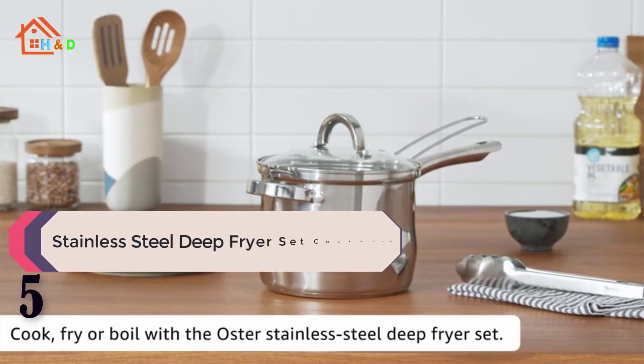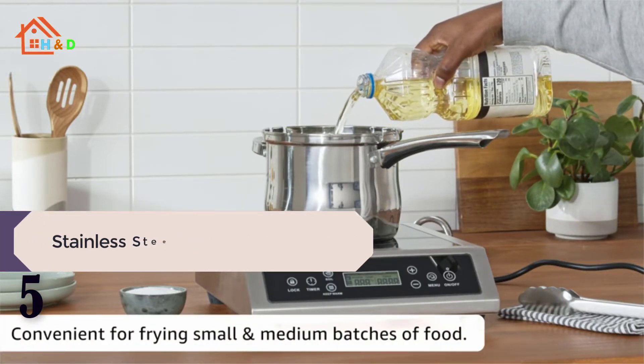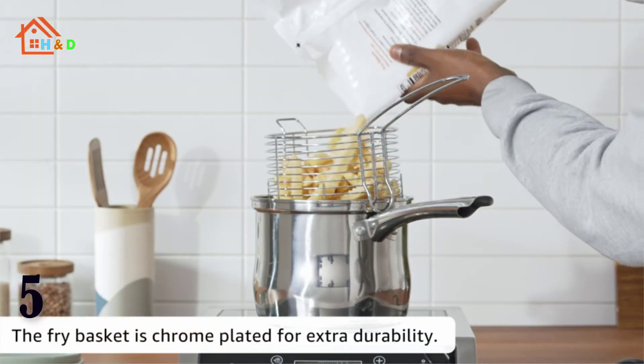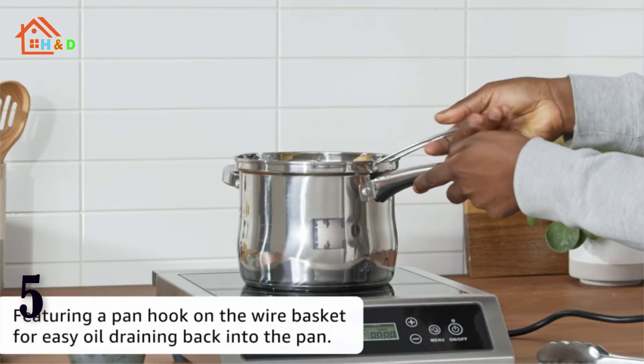At number 5 we have the Stainless Steel Deep Fryer Set Cookware — the Oster Sandgerfield 3-Piece Stainless Steel Deep Fryer Set. The Oster Sandgerfield Deep Fryer creates those wonderful tasting fried foods you crave for. Easy to use and durable, the Oster Sandgerfield is the perfect addition to your kitchen.